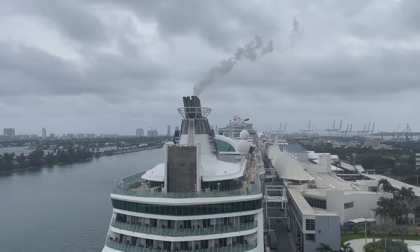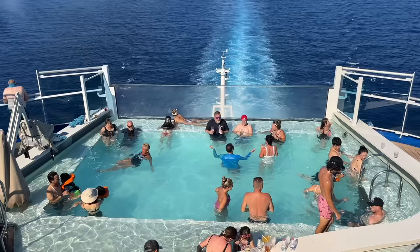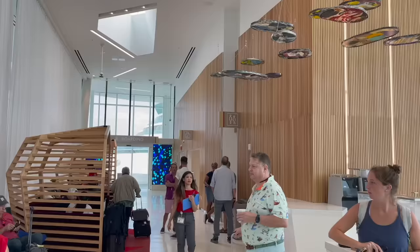Number four: join cruise line loyalty programs. While it can take a few cruises to get up to those higher loyalty levels to benefit from early embarkation, there really isn't much more to do besides cruise on your favorite cruise line. When you have the loyalty benefit for priority embarkation, not only will you board your cruise ship early, but you'll also have a separate lounge with light refreshments served.